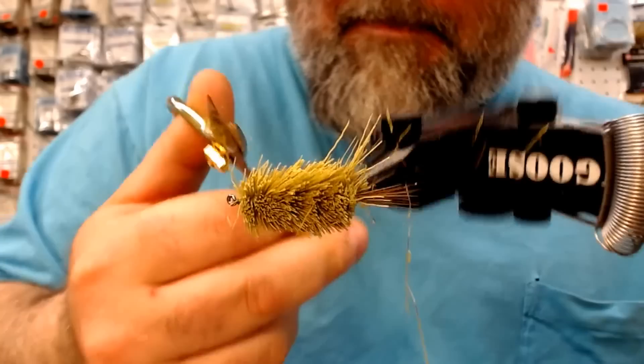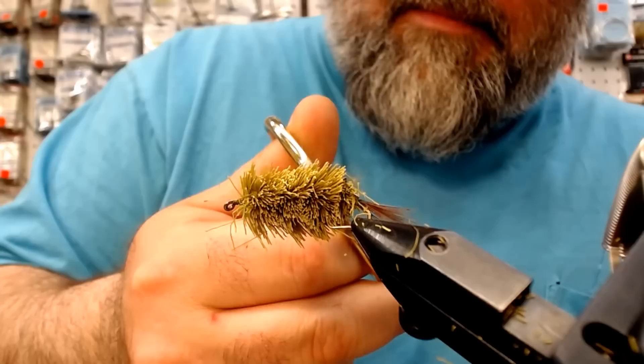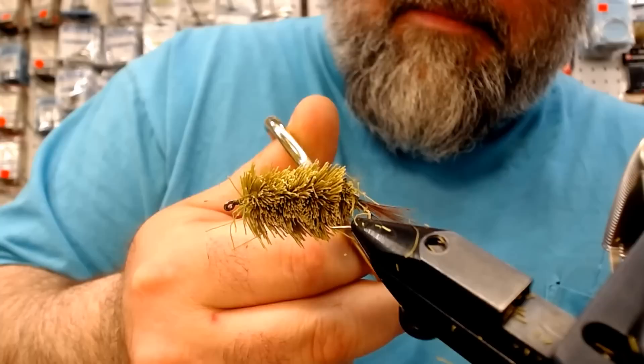And then you scoped it. You can see that tail starting to poke through. And I'll tell you one thing — if your scissors aren't sharp, forget about it.